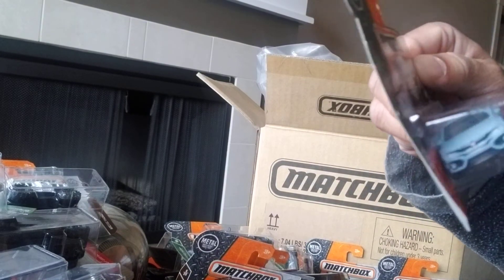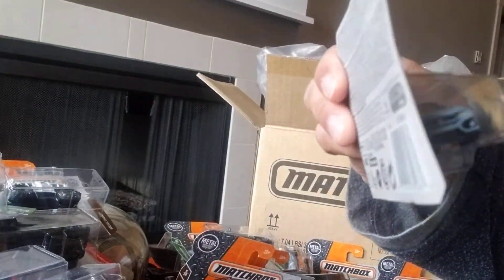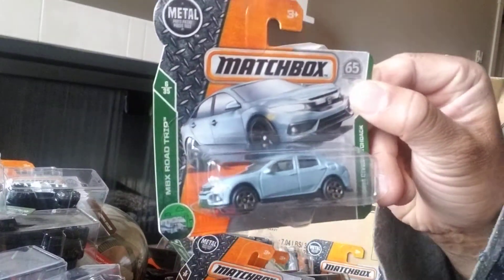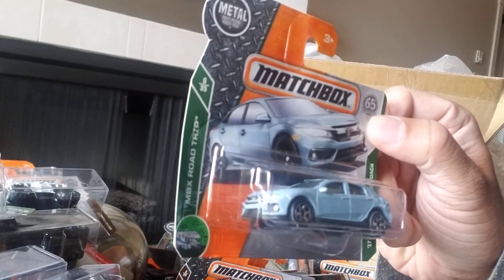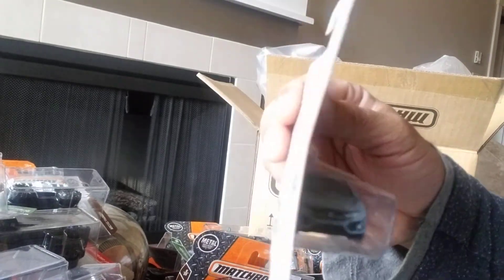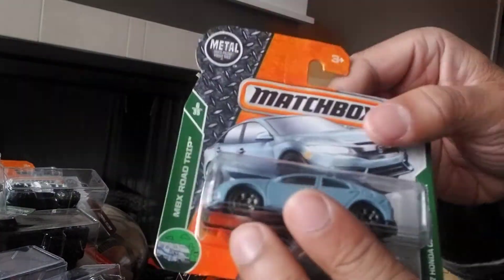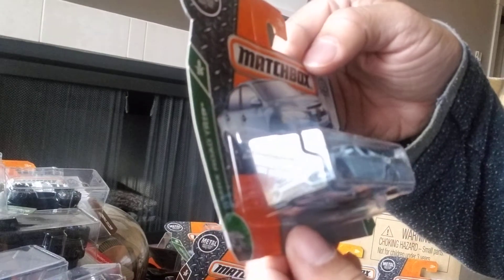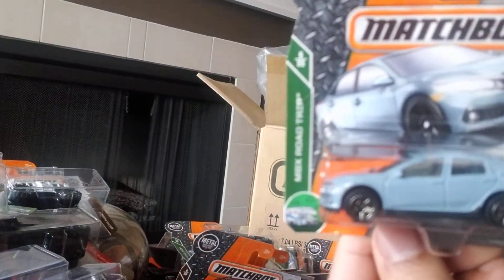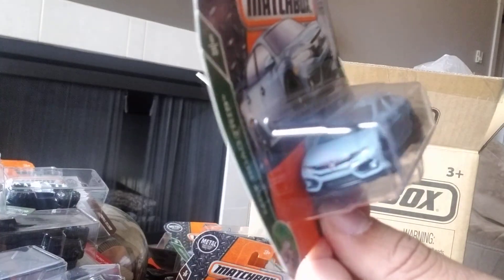Next we have a 2017 Honda Civic Hatchback — it's actually not a bad casting. I think this is a bit of a boring color, sort of a pale gray-blue. The casting itself is not the greatest but the artwork is actually quite good and quite detailed. You can see the front and the back — it's number 6 of 35 of the MBX Road Trips and number 7 of 125 at the back. I'd say a good seven out of ten, seven and a half.